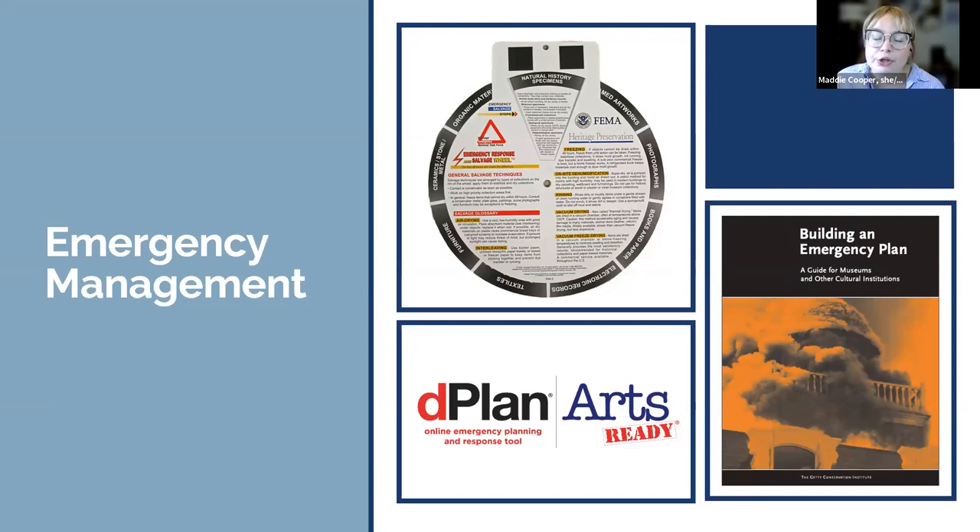If you're here, you're probably familiar with the importance of emergency preparedness and response for cultural heritage organizations. Large-scale disasters like hurricanes and fires can cause catastrophic damage to entire collections, and even smaller-scale emergencies like leaks caused by plumbing issues can cause damage that is difficult, expensive, or even impossible to reverse.